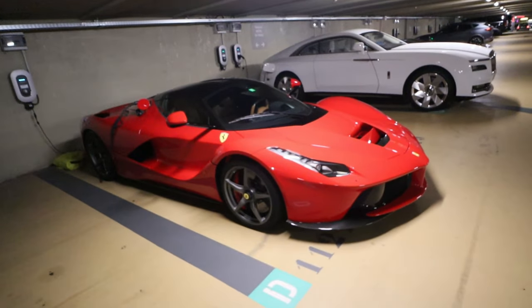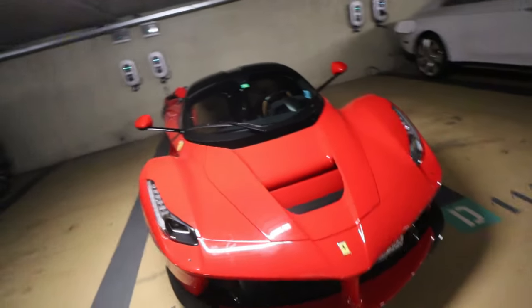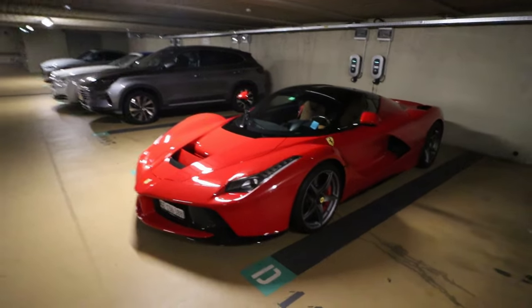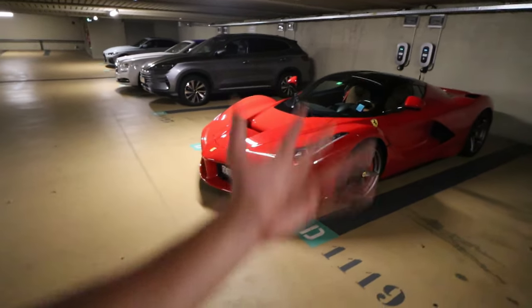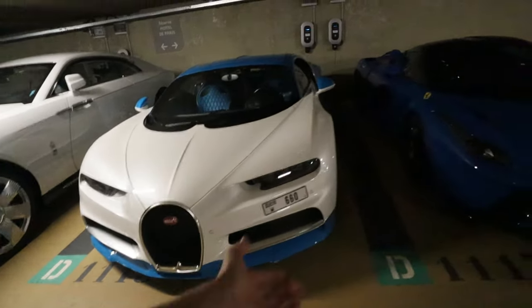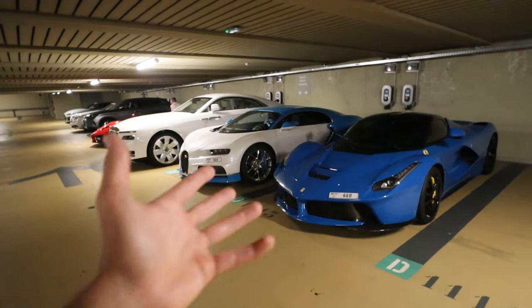And if we turn around we've got more — some more nice cars here. We've got a Ferrari LaFerrari just chilling in the casino parking. We saw a lot of those at the Ferrari Cavalcade — still the best hypercar of Ferrari in my opinion. And it just continues: we've got another Bugatti Chiron, another Ferrari LaFerrari — the hypercars are everywhere here in Monaco, it's insane.